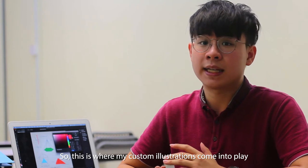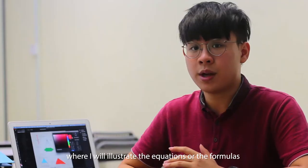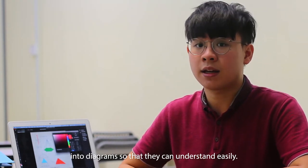So this is where my custom illustrations come into play, where I will illustrate the equations or formulas into a diagram so they can understand them easily.